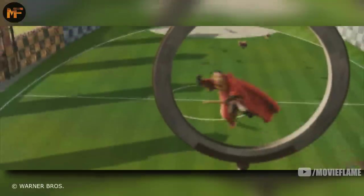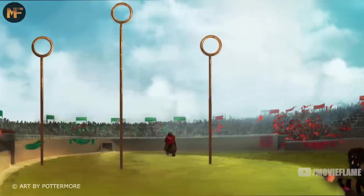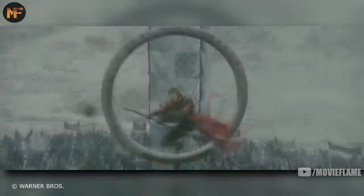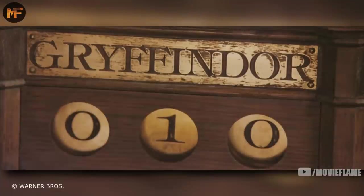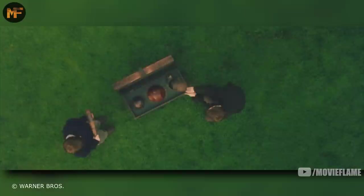There's a scoring area around the goal posts, and if more than one chaser is in there at one time they get a penalty. The keeper's job is to stop the quaffle from going into the goal posts. If the quaffle gets by the keeper and into the goal posts, it's 10 points for the other team.